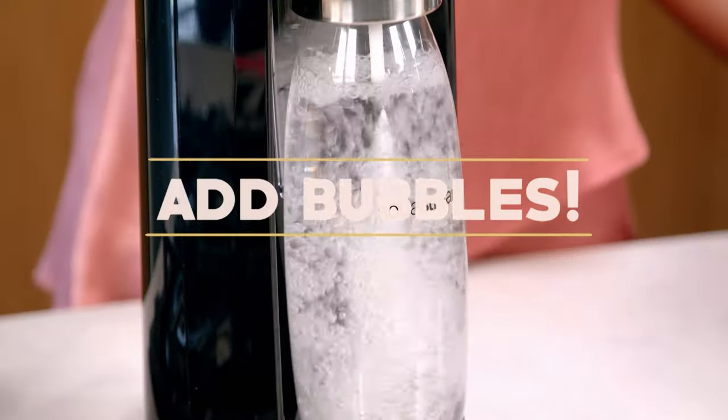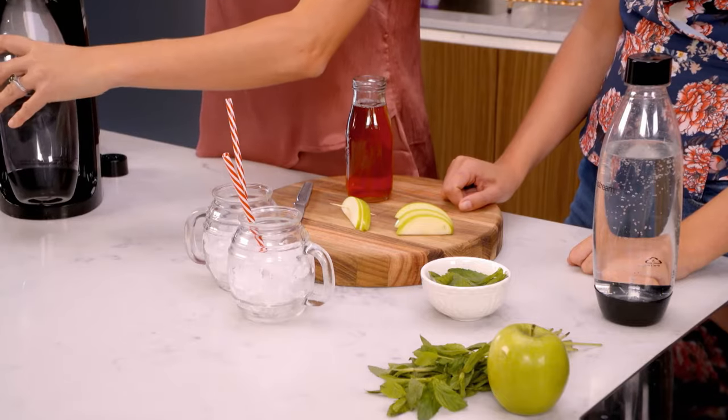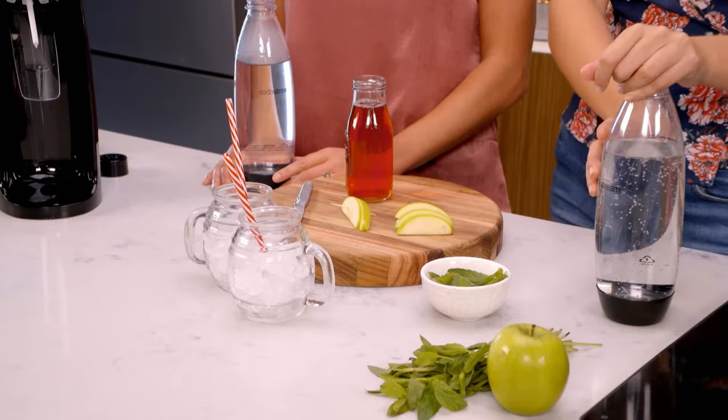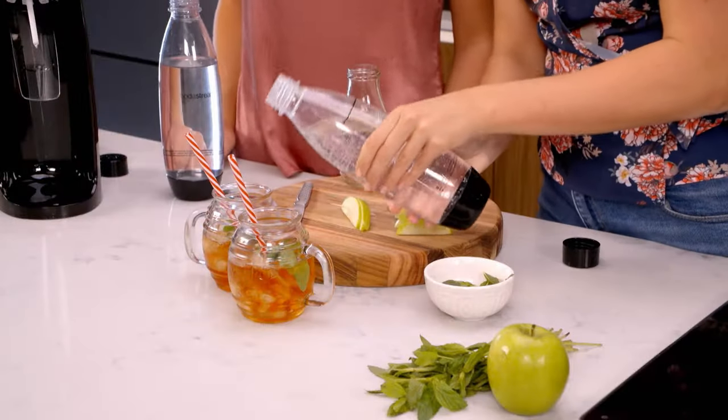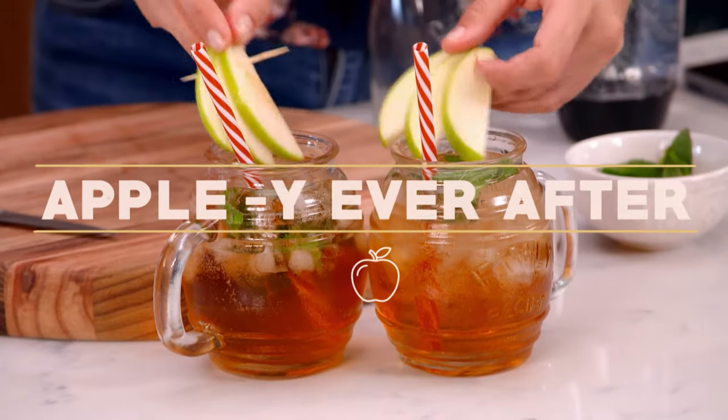Betty and Lisa are really into their gut health and they even make their very own kombucha. So we're teaching them a kombucha apple spritz. First, sparkle the water — having sparkling water at your fingertips anytime is great because it means you can have multiple bottles in the fridge ready to go and the bottles are BPA free. Pop some mint into the glasses, pour in the kombucha, top it up with some cold fizzy water from the fridge, and a final garnish of some apple. The girls are going to love this one.